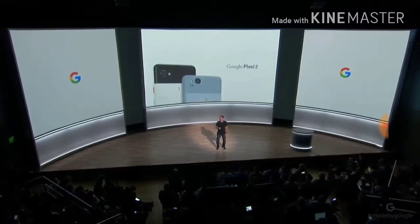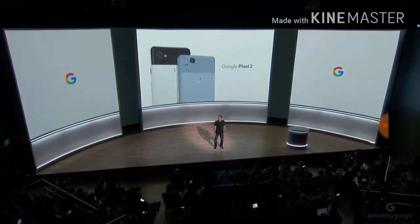Today, we're proud to introduce the Google Pixel 2, designed for you with the best of Google built in.